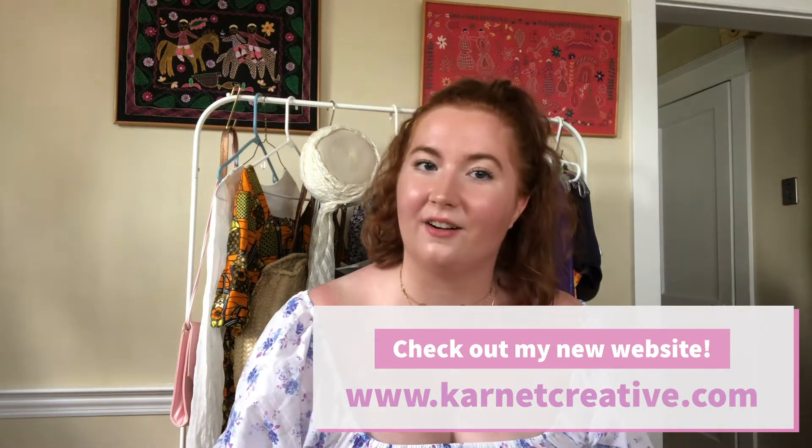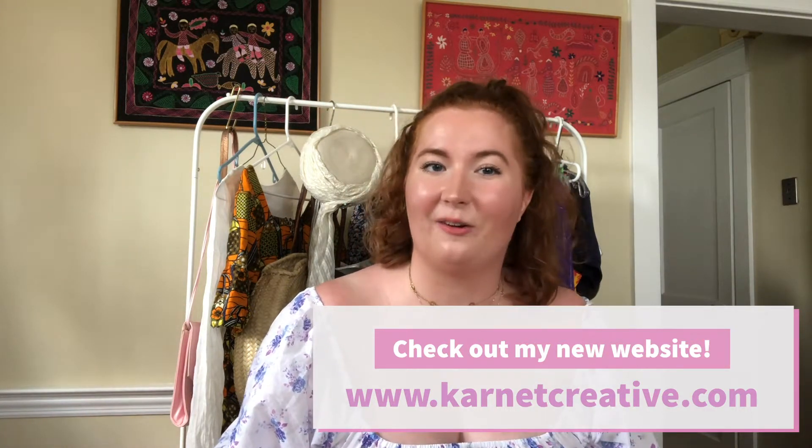If you like videos like this, please give a thumbs up and subscribe for more. I do a lot of vintage, designer, upcycled pieces, so I'd love to have you here. You can follow me on all of my social media as Karnet Creative, as well as my website KarnetCreative.com. I also sell on Poshmark, eBay, Etsy, Teapop, and Instagram, so you can follow there for weekly drops.